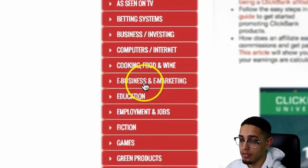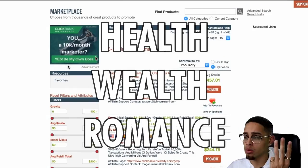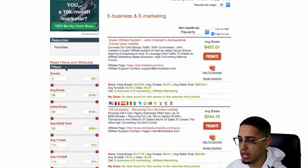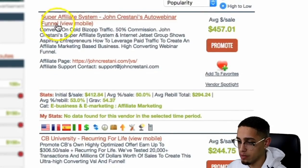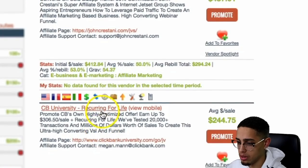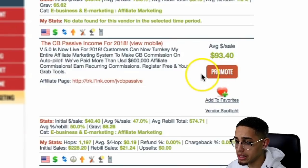The next step is finding an offer. I'd highly recommend health, wealth, and romance. But in this specific instance, if I look at these different ones — Super Affiliate Systems, TV University, et cetera — I'm going to find one that makes sense.